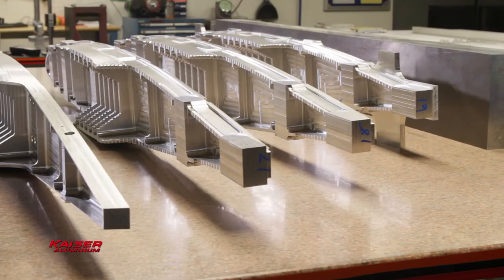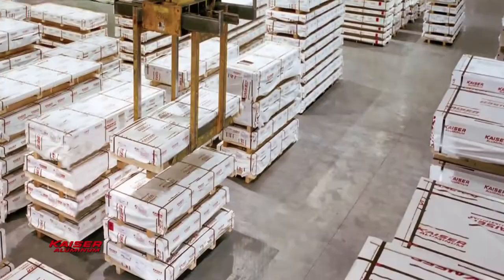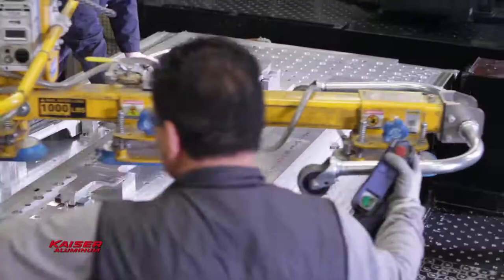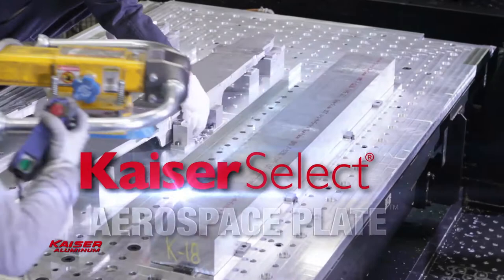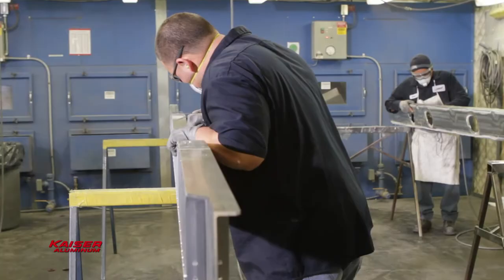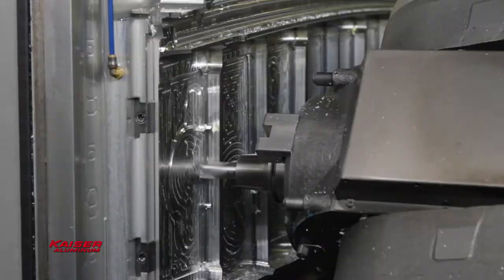With advanced monolithic designs, aerospace customers machining complex parts are discovering that the material does matter. That's why all Kaiser Select products feature consistent product performance, advanced material development, and recipe driven process control. This includes Kaiser Select Aerospace Plate demonstrating superior flatness, low residual stress, and extremely tight tolerances through thickness grain consistency, lot to lot and piece to piece consistency. Which means improved performance throughput, reduced waste through less rework, and significantly lower machining costs.